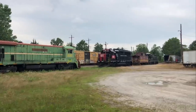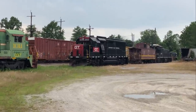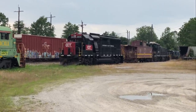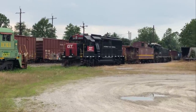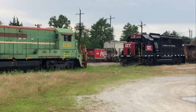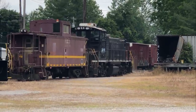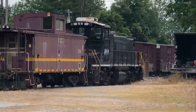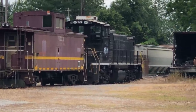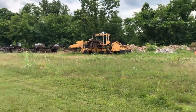Here comes the train. There you go. All kinds of cool stuff here at the Sardinia Y. Kind of looks like an old railroad museum here. That was pretty awesome.